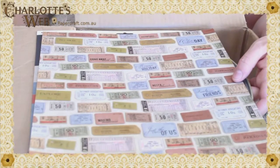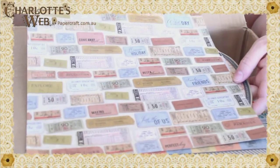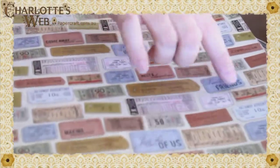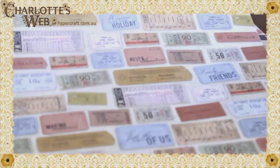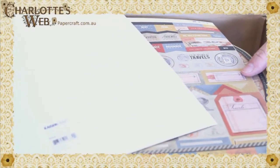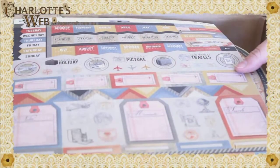Next we're getting onto a specialty sheet of paper. With all specialty sheets from Kaisercraft, they are one sided. This is a gloss sided sheet with lots of tickets and sentiments — things like Explore, Family and Friends, Memories From Our Holiday. Again, you can scrap this page by itself or take small pieces off for card making or to put on your albums. The choice is entirely yours. On the back it just has the description and the code. This one is called Ephemera, which is like collectibles.